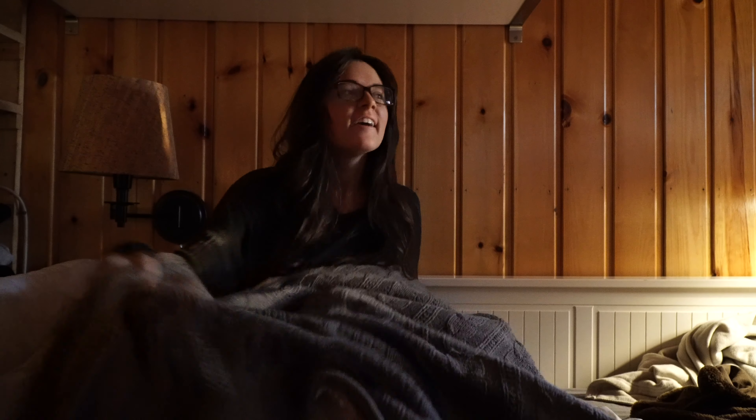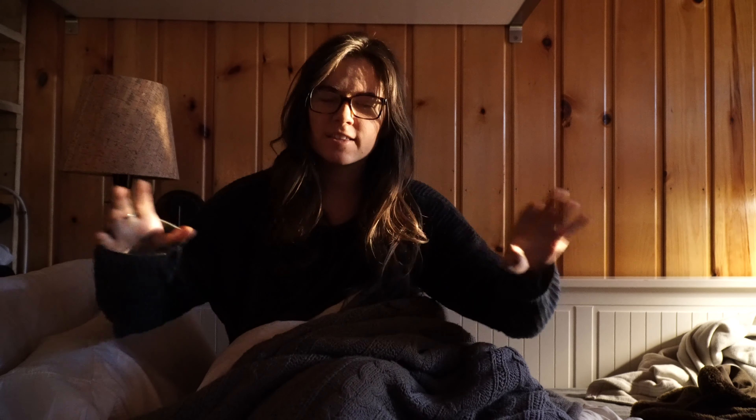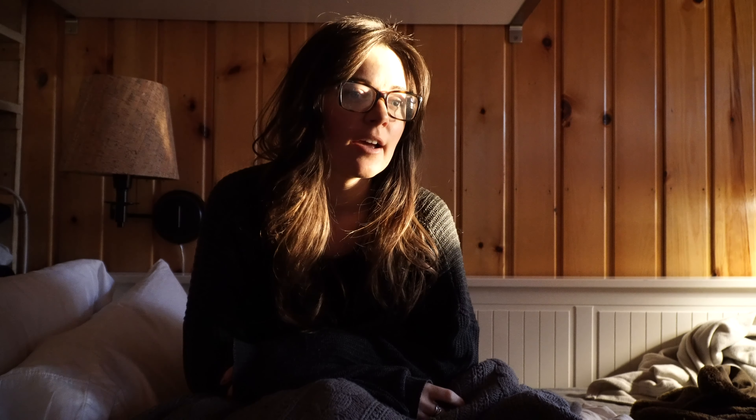Good morning. You know in other morning routine videos the first scene is someone yawning like they just woke up — but we all know they had to press record first. I'm not going to do that to you guys. I woke up just a little bit ago. The first thing I do is stretch a little bit, and then depending on how cold it is, I make a fire. Let me show you.